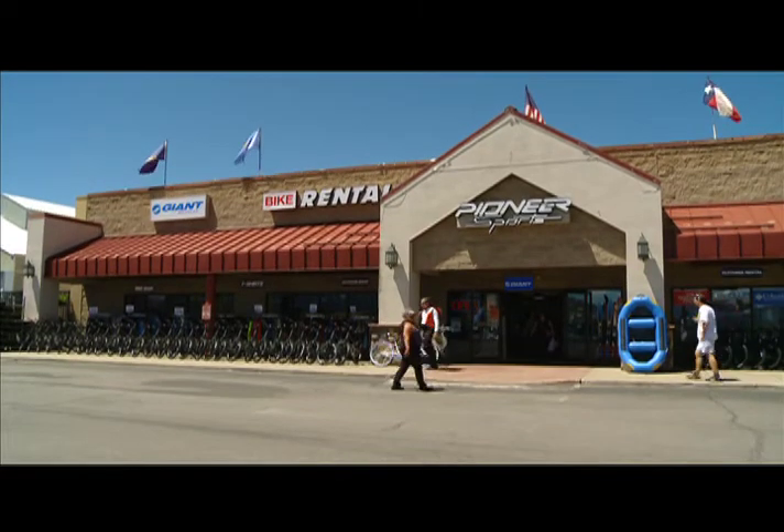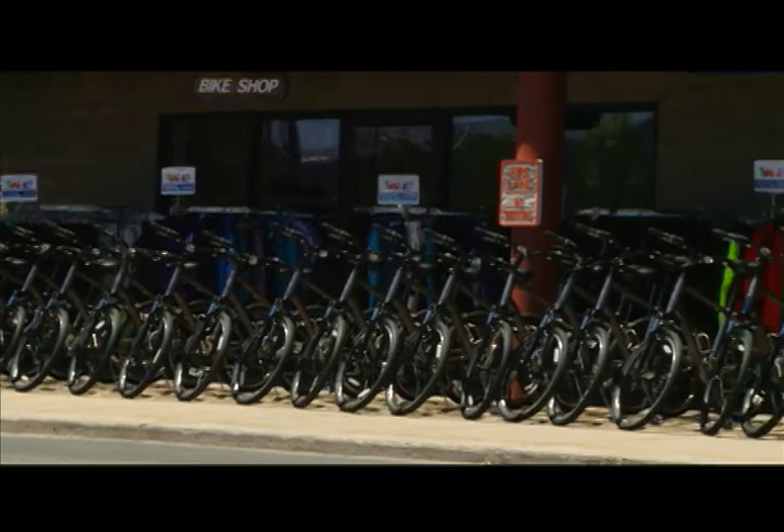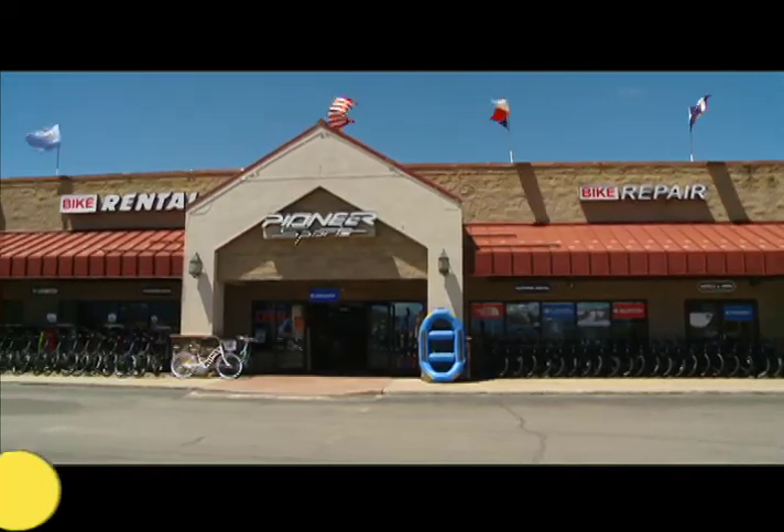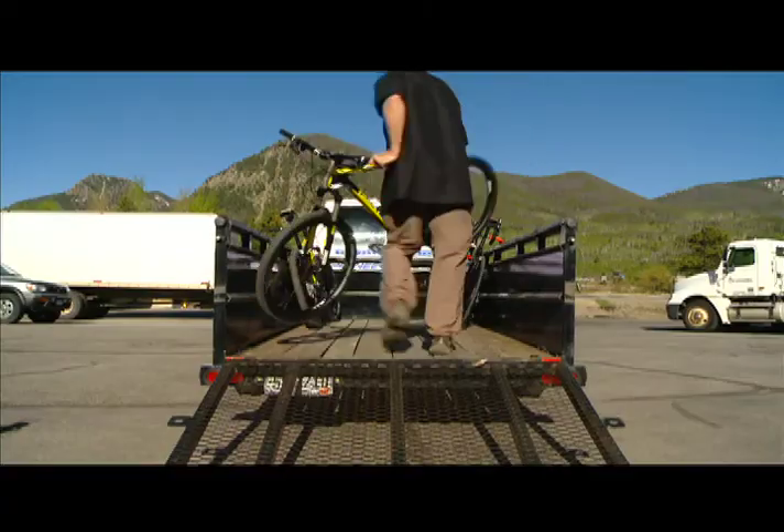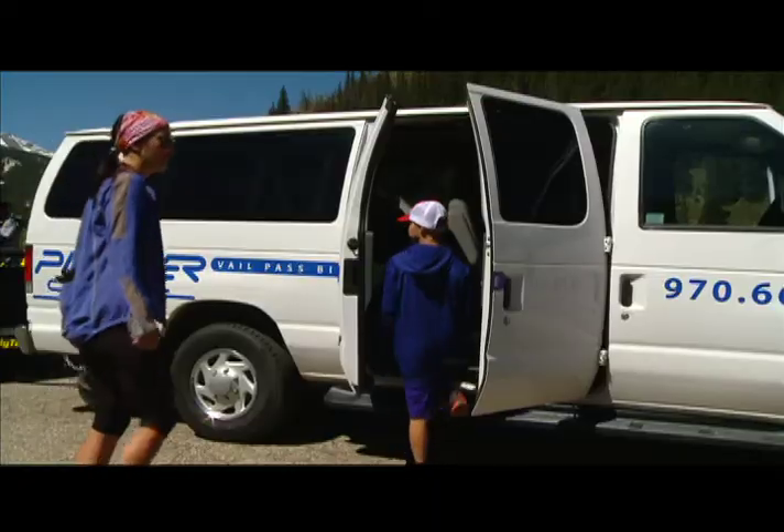Pioneer Sports — we are primarily a bike rental shop in Frisco, located in the shopping complex between Walmart and Safeway. We do everything from running the Vail Pass Shuttle to running road and mountain bikes. The Vail Pass Shuttle is one of our main offerings that we do here at Pioneer Sports during the summer.